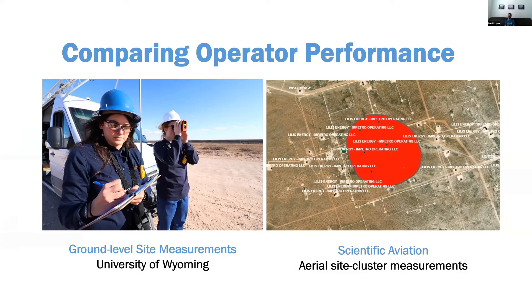Now moving on to comparing operator performance — this is a really strong advocacy question we get. As many of you know, there's tremendous interest in being able to differentiate the emissions of different oil and gas streams — certifying natural gas as low-methane gas, or maybe some kind of carbon tax. There's a lot of interest in being able to do that, so we're going to see if we can do that in the Permian.